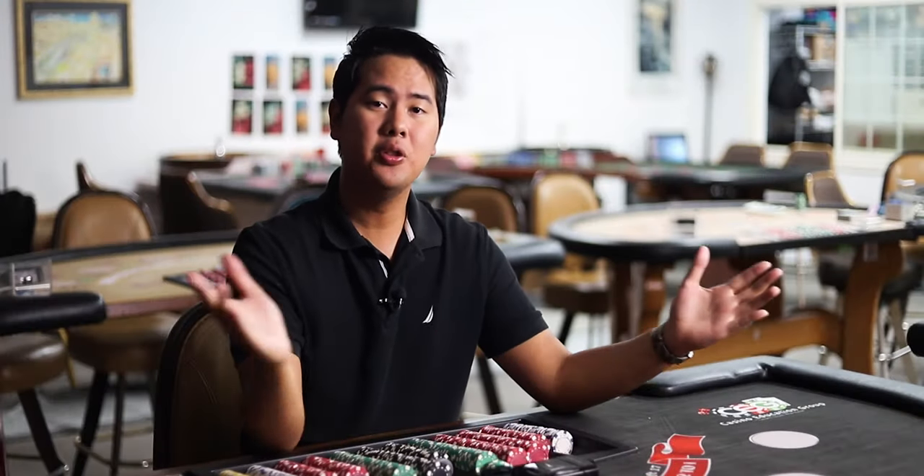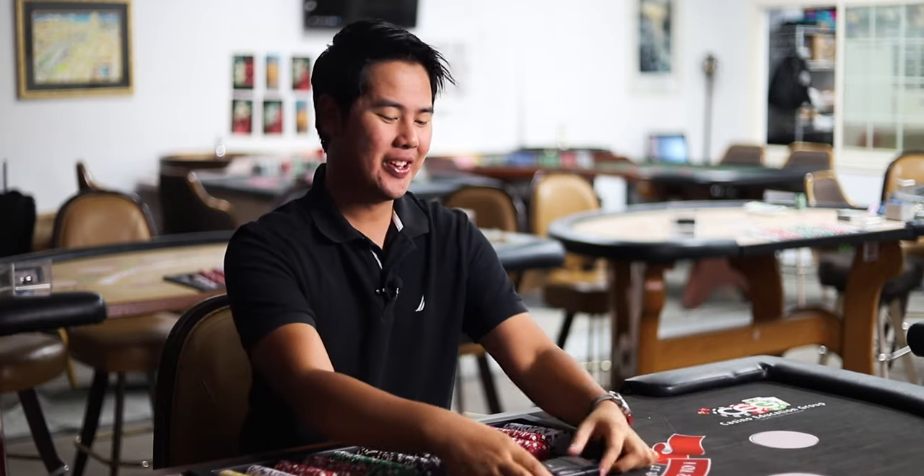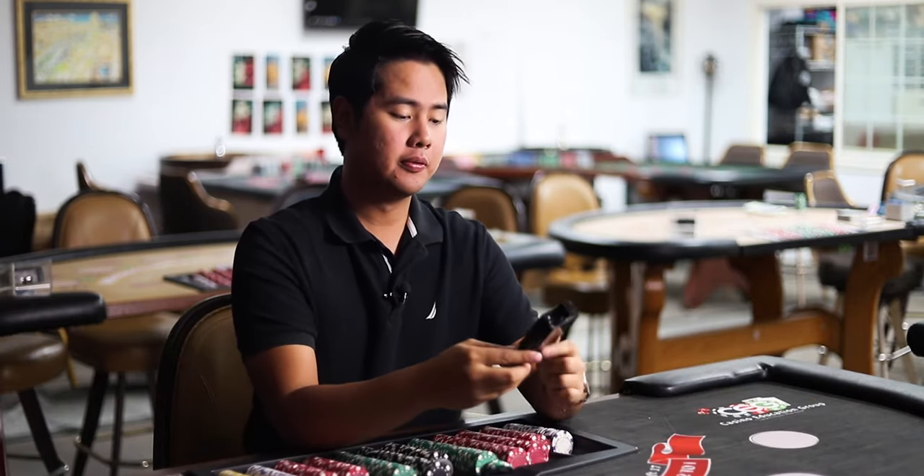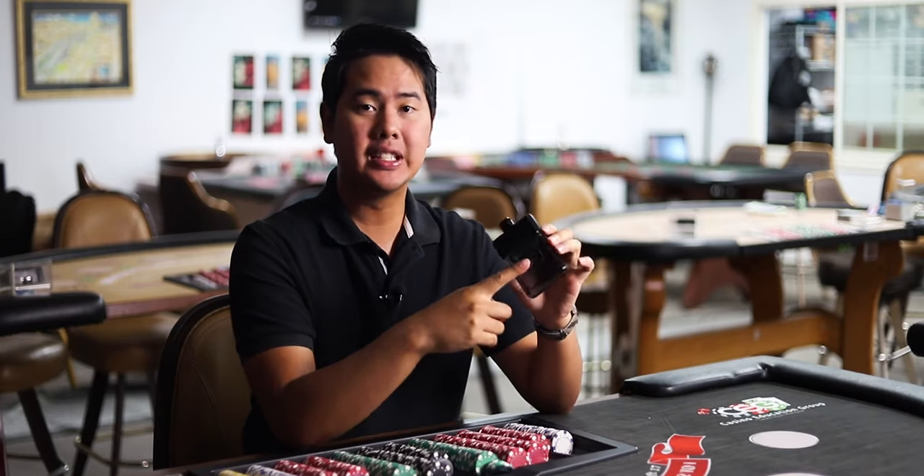Hey guys, welcome back to another video. Thank you for waiting so long for one of my videos. I am back for the time being and today we have a video for the Formal from the House of CRs from the Gentleman's Collection.